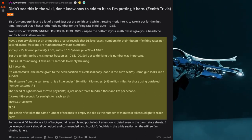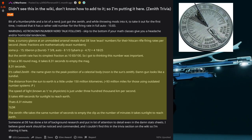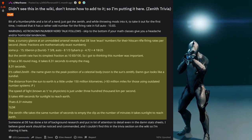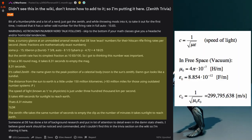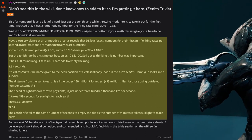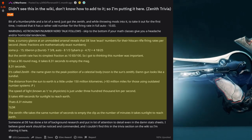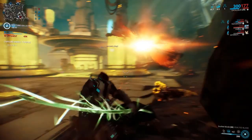It's called Zenith — the name given to the peak position of a celestial body. The distance from the sun to Earth is a little under 150 million kilometers. The speed of light, known as C to physicists, is just under 300,000 kilometers per second. It takes 499 seconds for sunlight to reach Earth — that's 8.31 minutes. Too long, don't read: the Zenith rifle takes the same number of seconds to empty the clip as the number of minutes it takes sunlight to reach Earth.